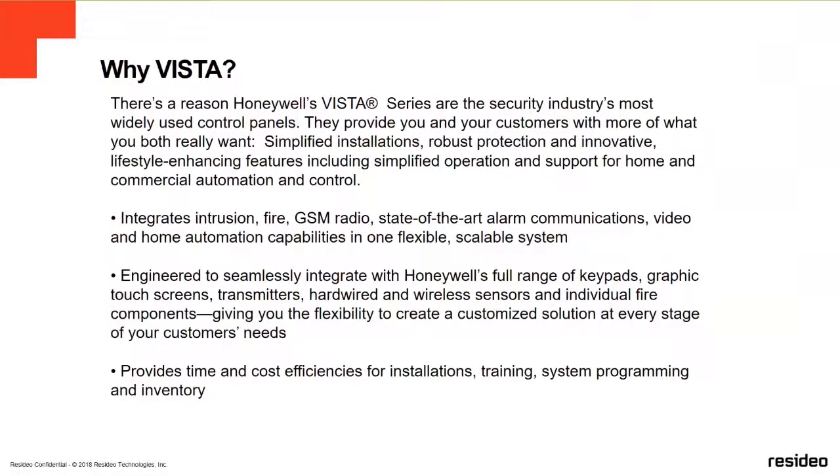They also integrate intrusion, fire, GSM, or LTE communicators, state-of-the-art alarm communication, video, and home automation compatibility, and flexible, scalable systems. You can start from a small system to a bigger system. Engineered to work with Honeywell's full range of keypads — graphic, touchscreen, transmitters, wireless devices, wireless sensors, hardwired devices, and individual fire components such as smoke detectors and heat detectors — giving you the flexibility to create and customize solutions for every stage of your customer's needs. We also provide time and cost efficiency for installation, training, system programming, and inventory.